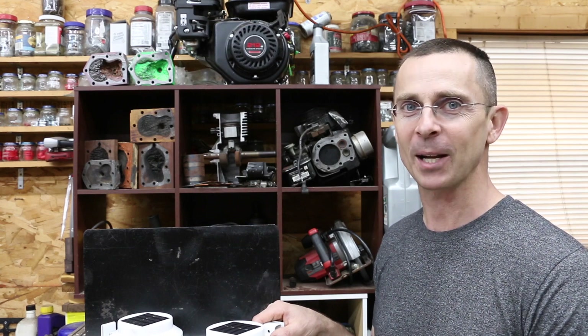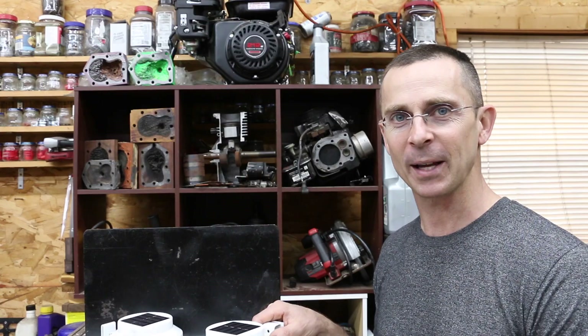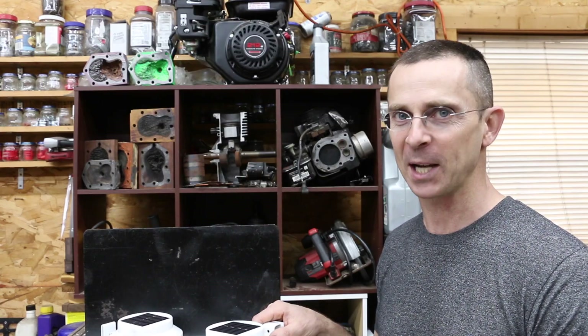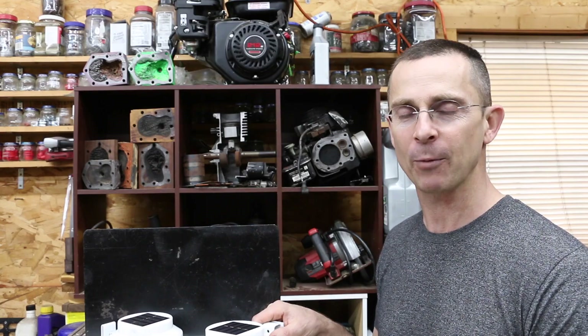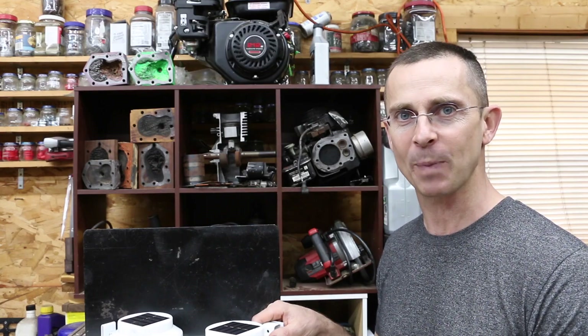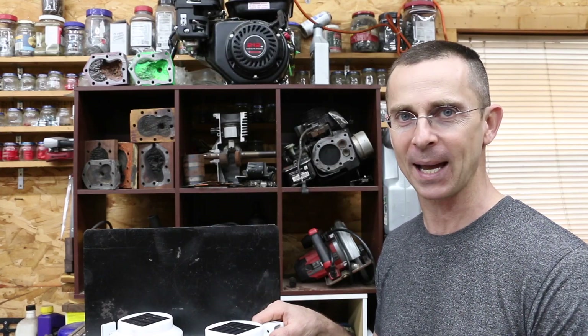I read just about every comment, and the biggest complaint on rechargeable batteries is that they self-discharge — in other words, they lose power just sitting on the shelf waiting to be used. It's been right at 42 days since the previous test on rechargeable batteries, and I'll be testing those batteries that have been sitting on the shelf for 42 days to see which one of the brands is the best.